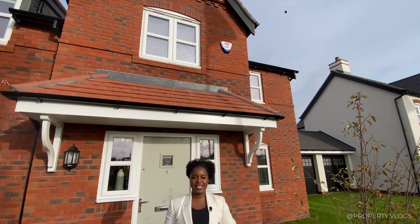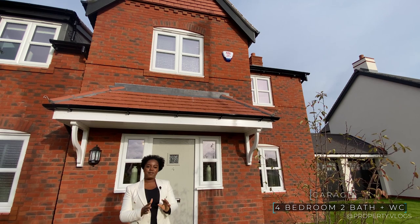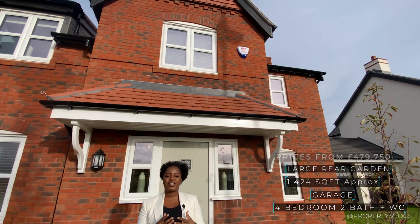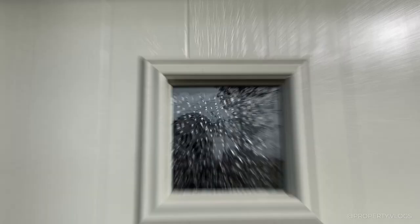Hello, welcome to another installment of Property Vlogs. Today I'm here to show you the Warwick, a fantastic new build show home by Morris Homes. Behind me, this red brick house is a four bedroom, two bathroom property. The approximate size is 1,424 square feet and the price is available on application, as it depends on the phase you buy the plot in. Click the description if you want to know more, otherwise stay tuned.